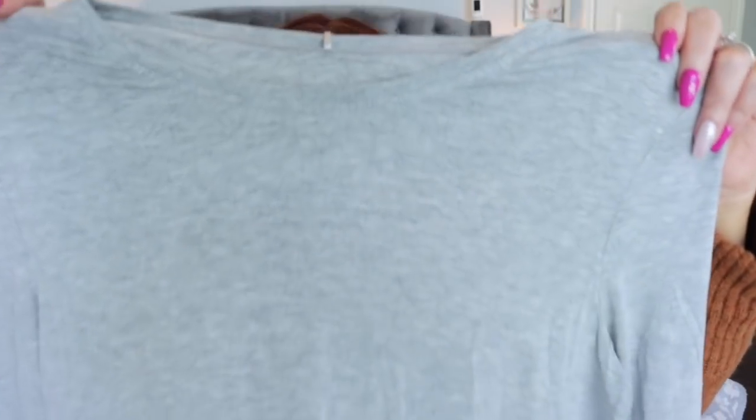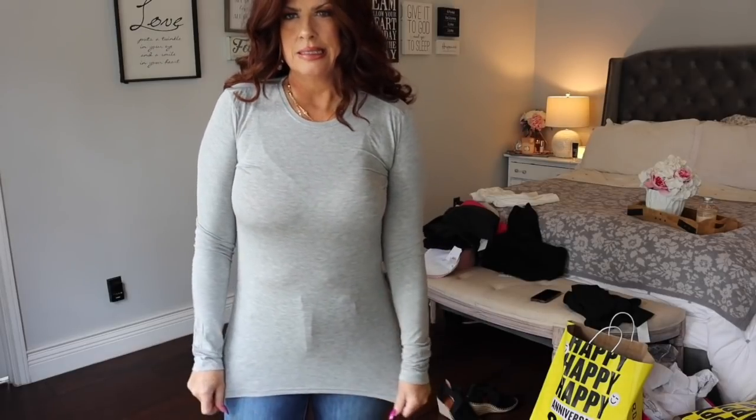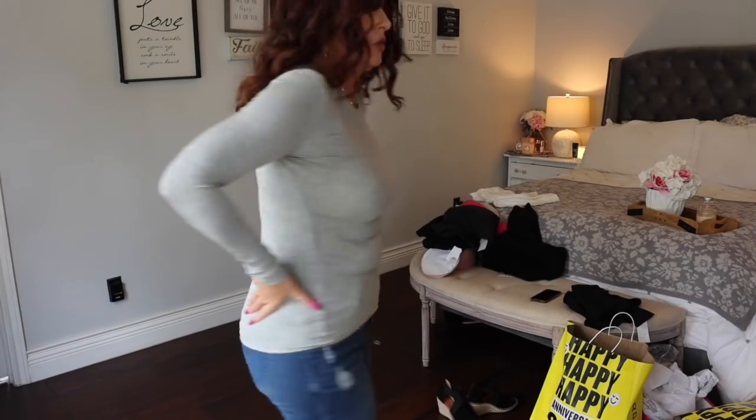I'm going to try the cardigan on with this Nordstrom brand tee. I picked one up in black and loved the feel of it so much that I picked it up in gray as well. Here is the tee in the gray — I just love these. They are such great layering pieces and they've got a little give to them. I'll put the size in the description box — I think it's probably a medium, but I'm not sure. They fit and feel so nice.